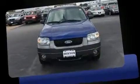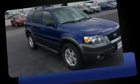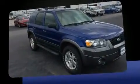Take command of the road in the 2006 Ford Escape. It features four-wheel drive capabilities, a durable automatic transmission, and a three-liter six-cylinder engine.